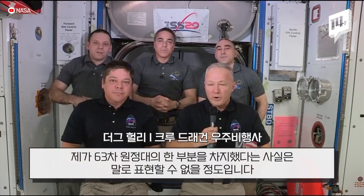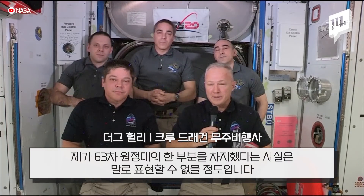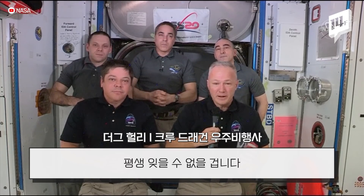It's hard to put into words just what it was like to be a part of this expedition — Expedition 63. It'll be kind of a memory that will last a lifetime for me.